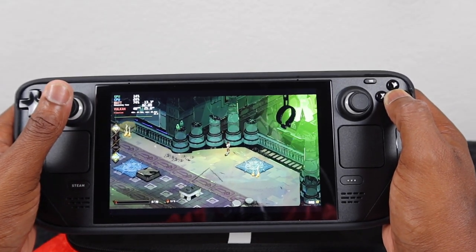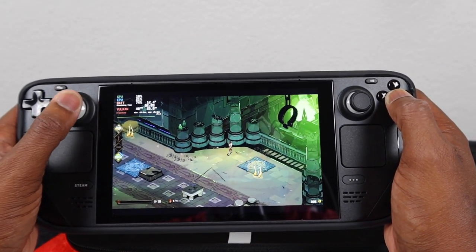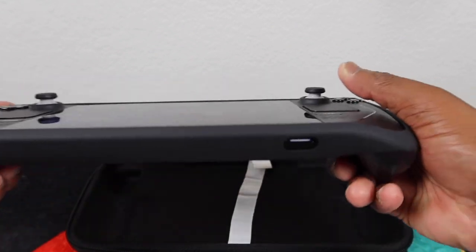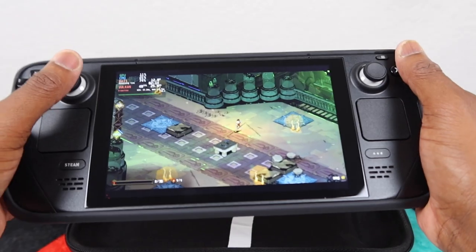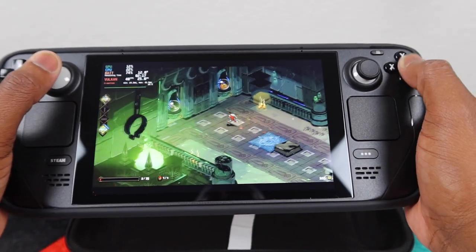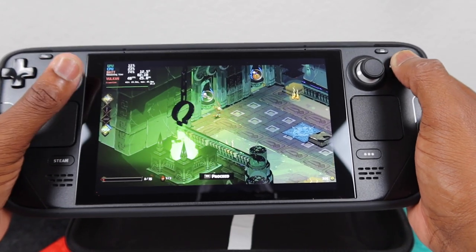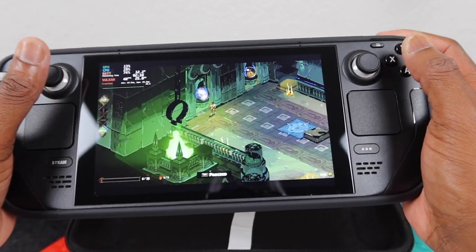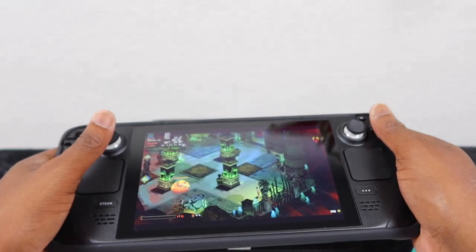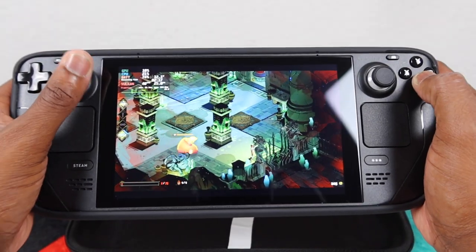Another thing — do you really need the 64 gigabyte, 256, or 512? That's solely up to you because you can add memory right here with the SD card slot. So it's up to you whether you want to manage that or not — everybody is completely different, and to each their own.